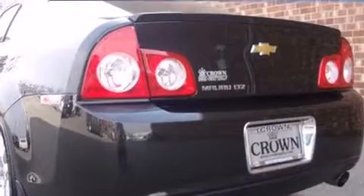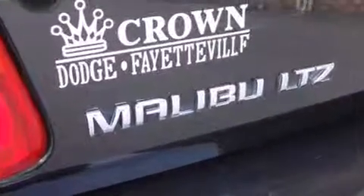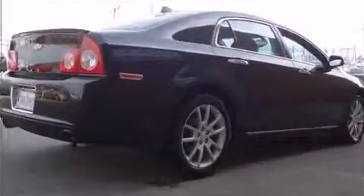Chevrolet prioritized fit and finish as evidenced by leather upholstery, power front seats, an automatic dimming rear-view mirror, power moonroof, and one-touch window functionality.